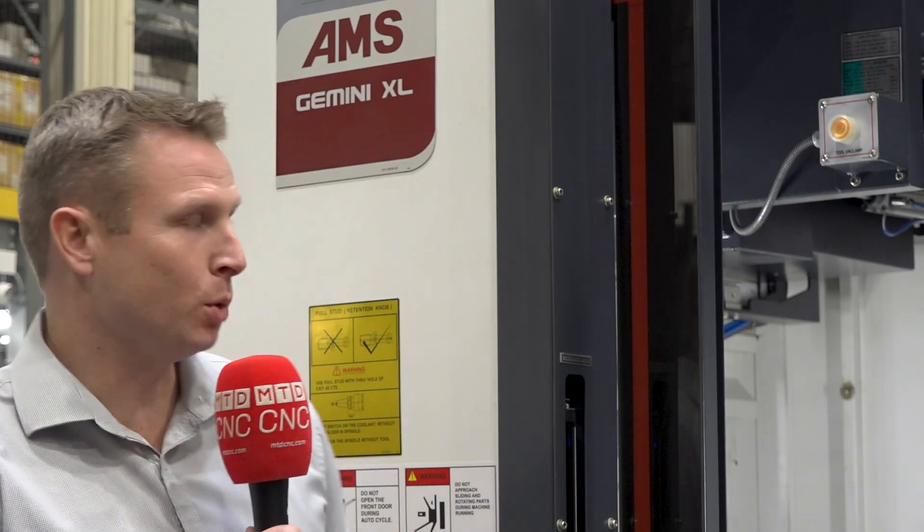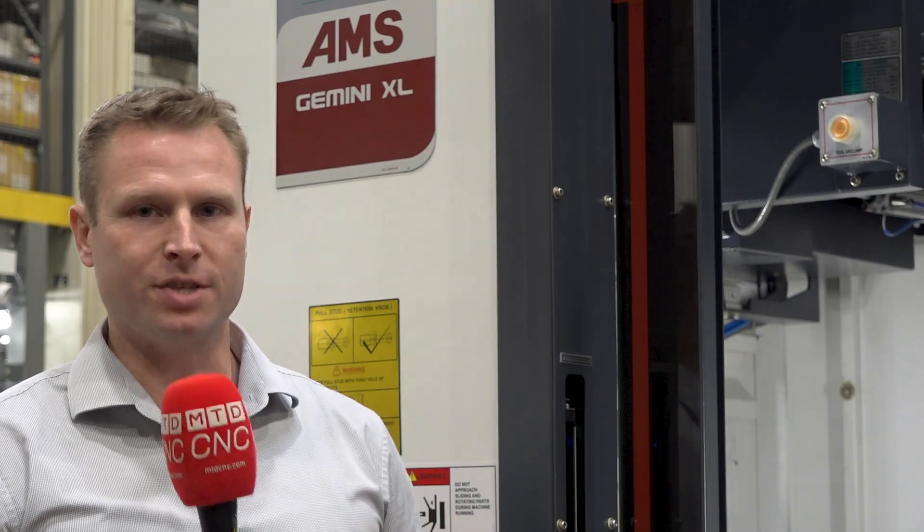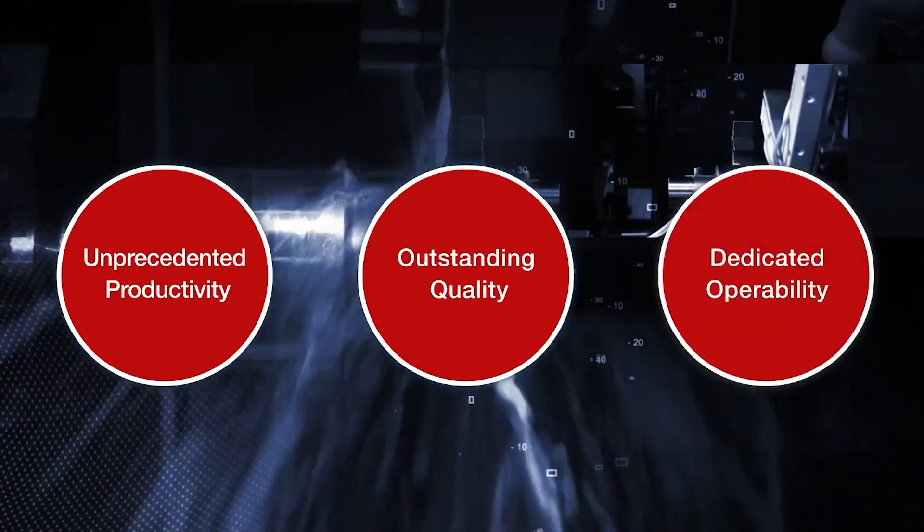When we bring the machine into the States, AMS is capable of putting many different component specifications and option packages inside their machines, but what we do for the USA market is we go with auto doors and light curtains. This makes the machine ready to integrate with a pre-engineered robot solution or even a fully integrated robot cell. A lot of the AMS twin spindle solutions we have in the field are fully automated robot cells.